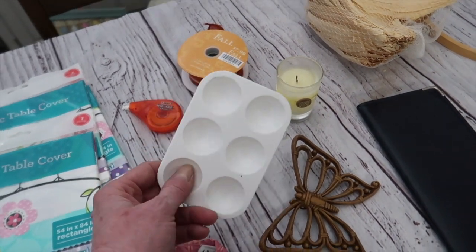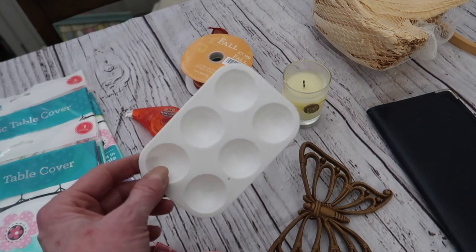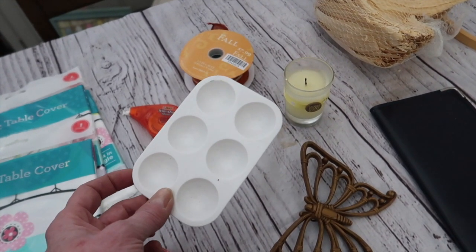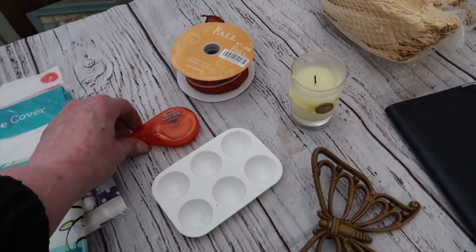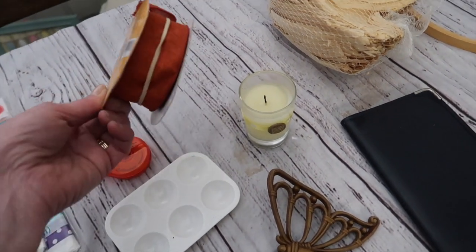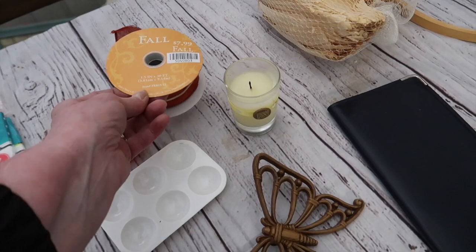This was just something originally from Dollar Tree — you can get a whole pack of them, but I just needed one for spots of paint instead of having to throw away a paper plate every time. And then a brand new whiteout marker, and an almost brand new roll of orange burlap ribbon that was originally from Hobby Lobby.